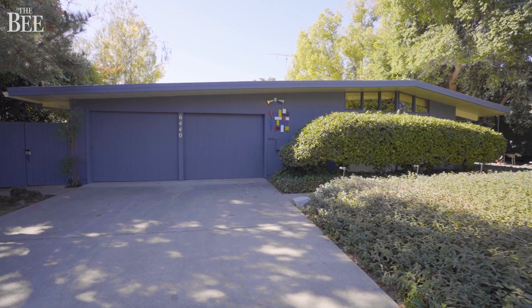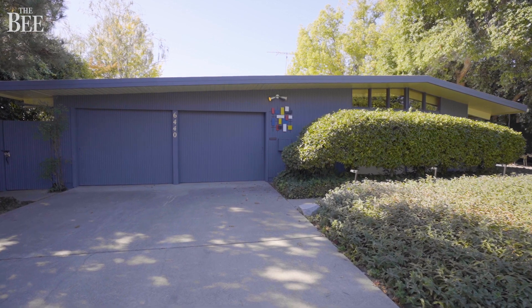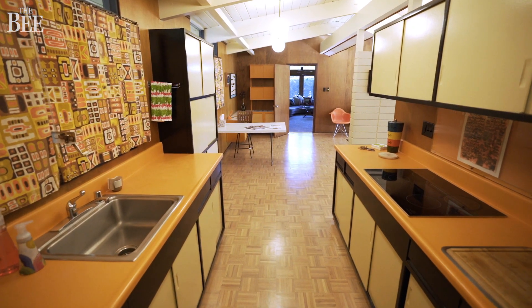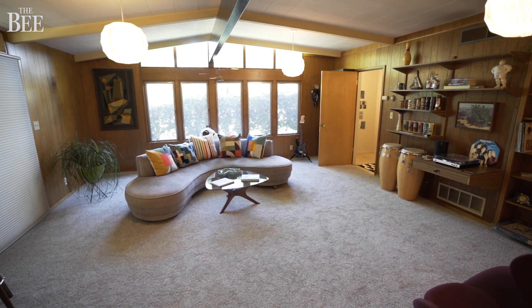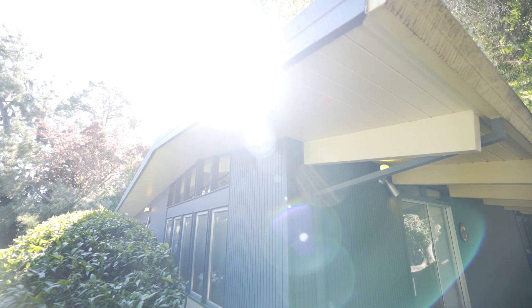Hi, I'm David Caraccio with the Sacramento Bee. We are at 6440 Fordham Way in Southland Park Drive to bring you this Eichler home designed by the famous Quincy Jones and Frederick Emmons. We have a three-bedroom, two-bathroom home spanning beautifully and seamlessly flowing about 2,000 square feet. This home is for sale — it just hit the market for $799,000.